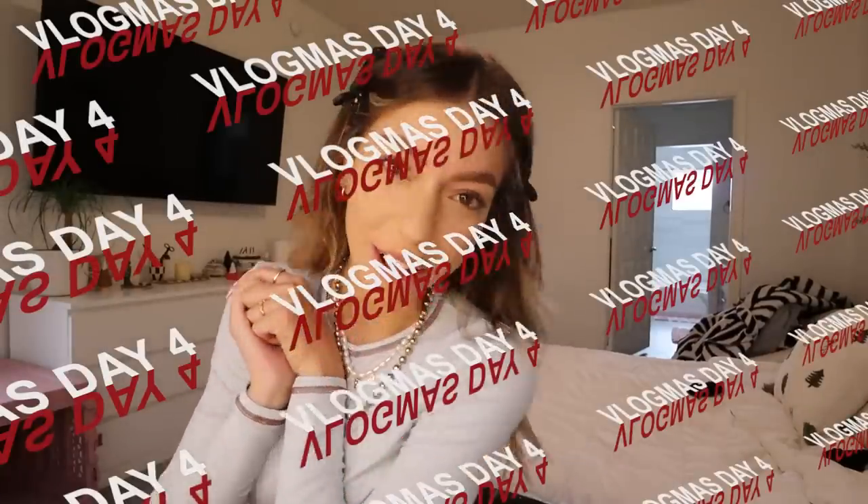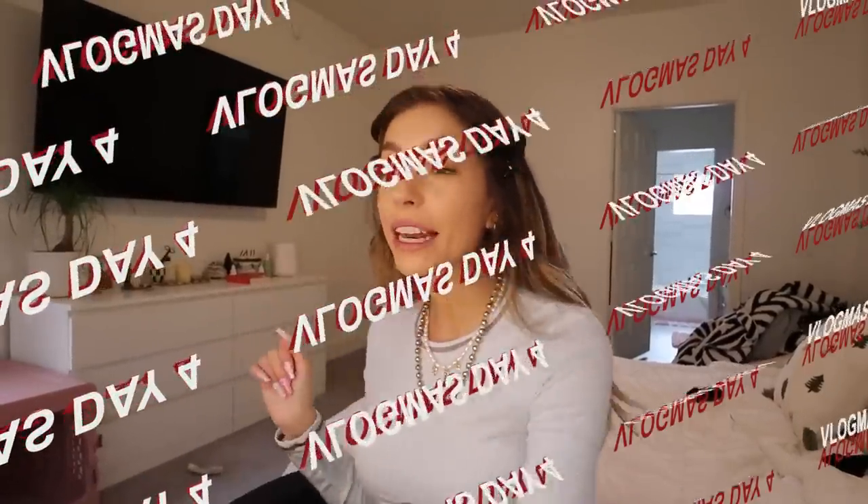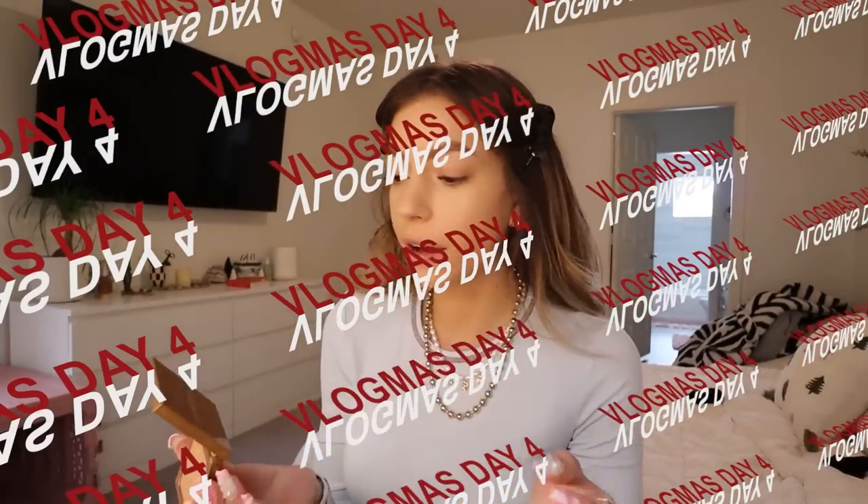Hello guys and welcome to Vlogmas day four! I'm getting ready right now and I wanted to try out these new little things that Sigma sent over — they sent a bunch: blush, highlighter, contour. I need to set my face first because I have crazy oily skin. I also put a lighter shade of foundation on and I look really, really sickly.